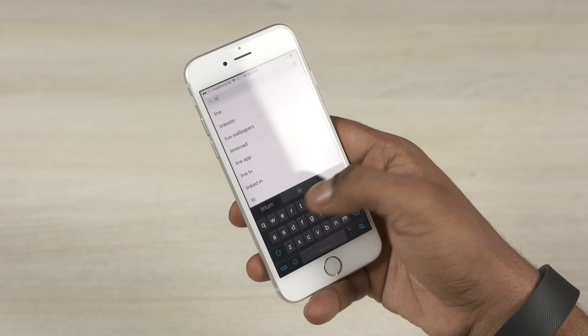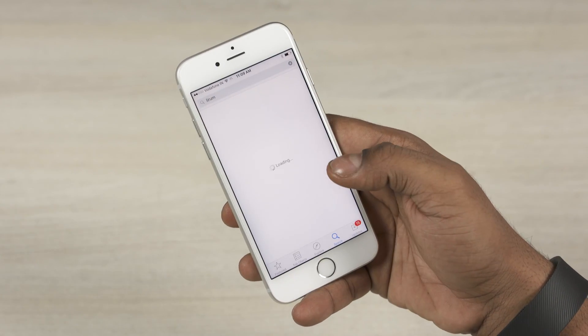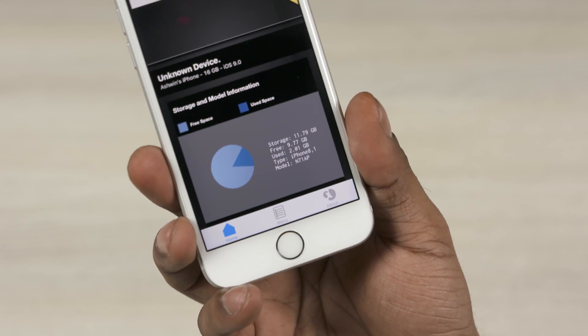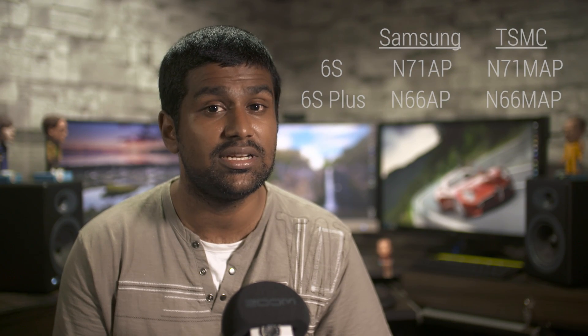Head on over to the App Store, search and download a free app called Liram Device Info Lite. Open it and you'll have your model. If you have N71AP, that's a Samsung chip inside. N66AP if it's a 6s Plus with Samsung. N71MAP and N66MAP are the codes for the TSMC chip inside, for the 6s and 6s Plus respectively.